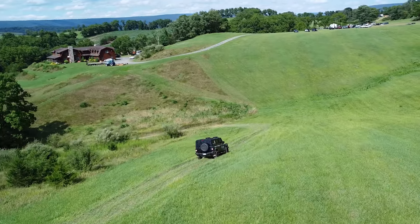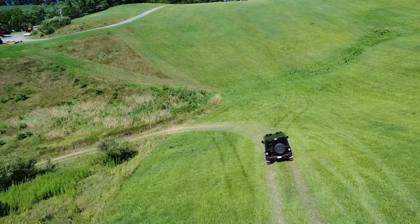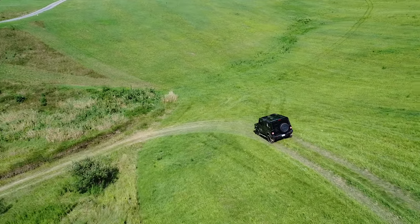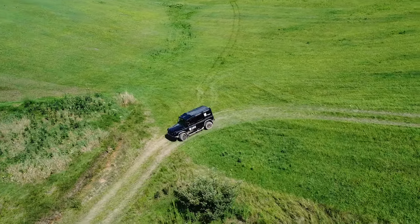We needed something like this in our group because some of our customers like to get down and dirty, and this is exactly what they wanted. We found the vehicle, found the manufacturer that built it, and now we have it here.